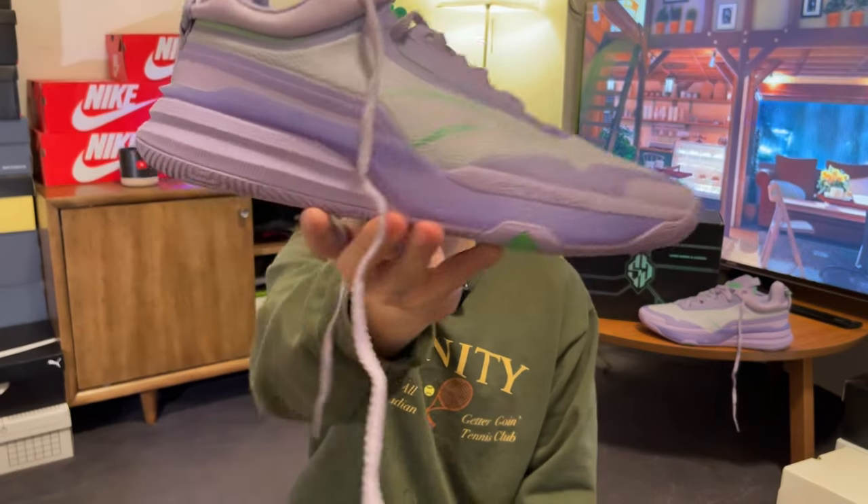Hi there, hope you're having a good day, welcome back to another video. Today we have Spencer Dinwiddie's first signature shoes with 361 Degrees, priced at $100 USD, and this is the DVD or SD-1.